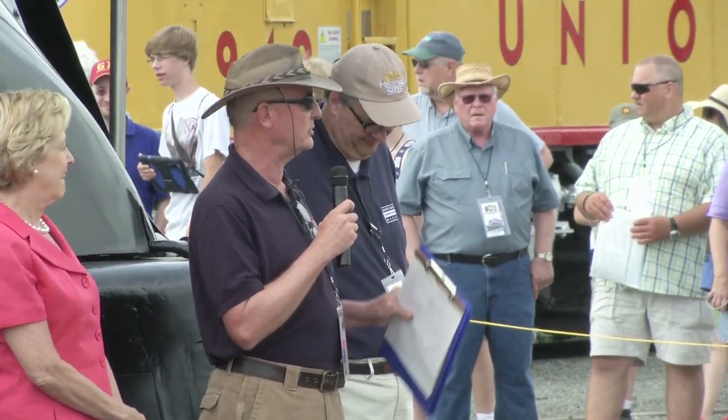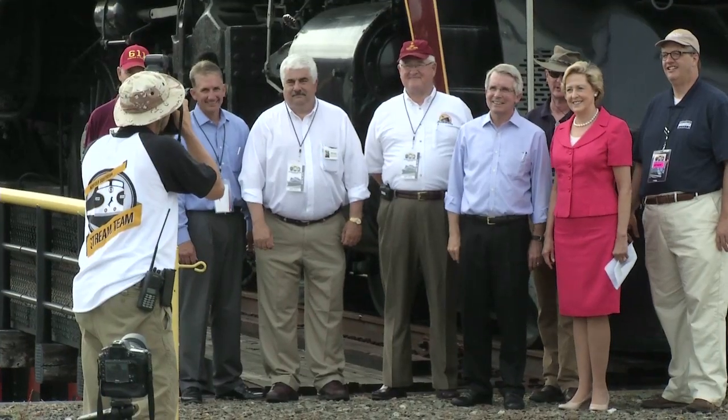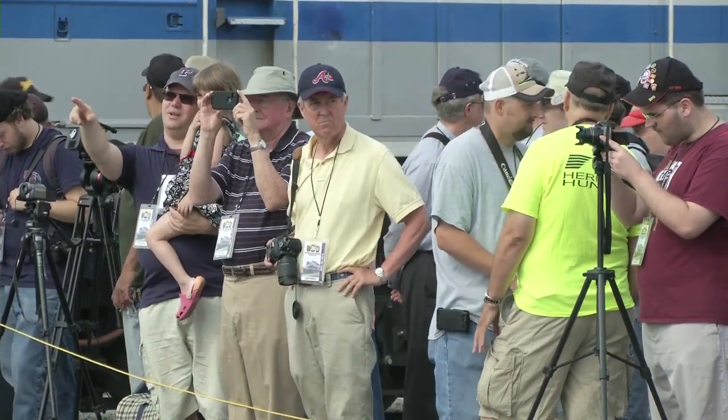A brief program at the event led to a special ceremonial moment: the official start of the 611 restoration. Wick Mormon, the CEO of Norfolk Southern, turned the first nut, officially beginning the work. Norfolk Southern has been a huge supporter — without their 21st Century Steam program, the project would not have been possible. Their support provided the vision that made people believe she could run again.